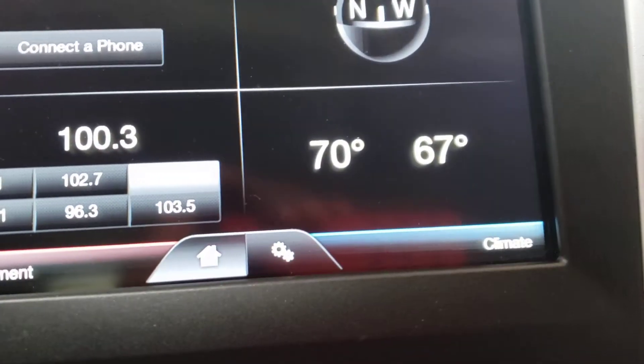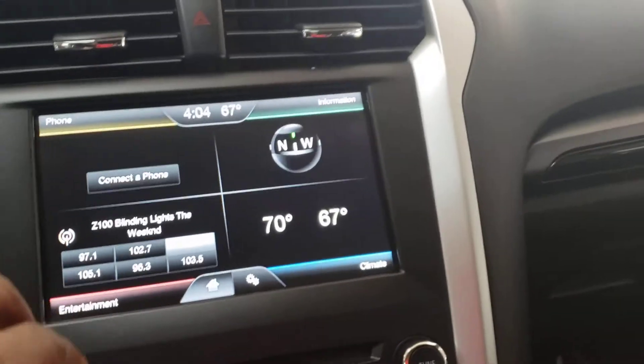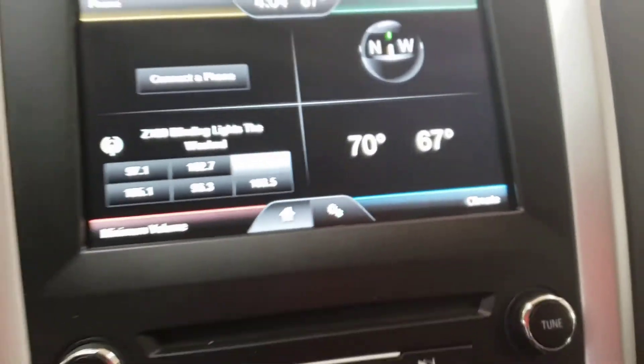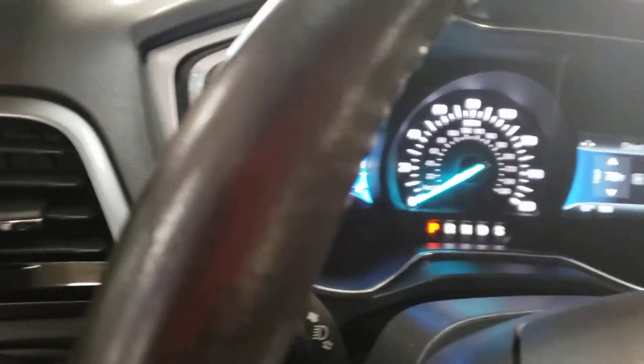It has dual climate control, so the passenger and driver can each control their own temperature. Let's take a look at the motor.